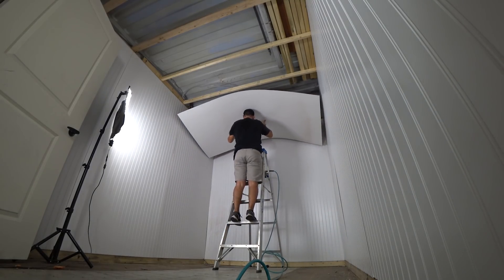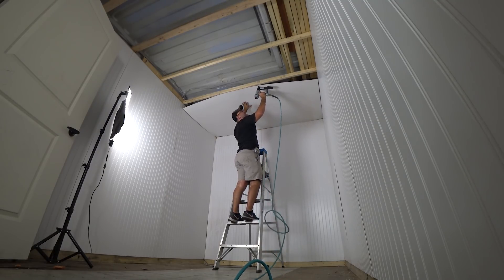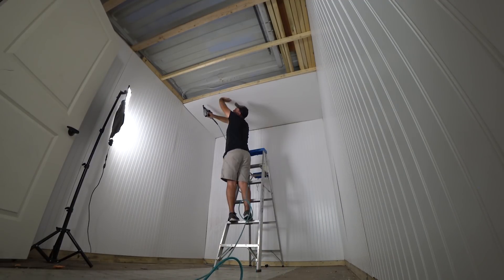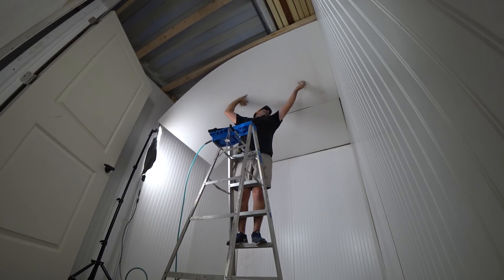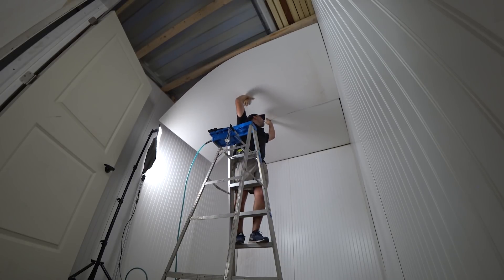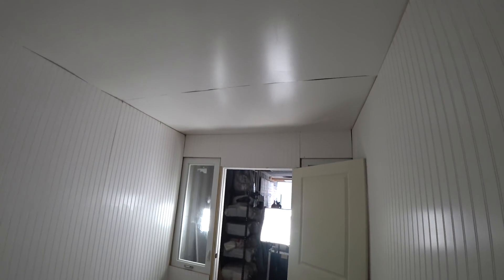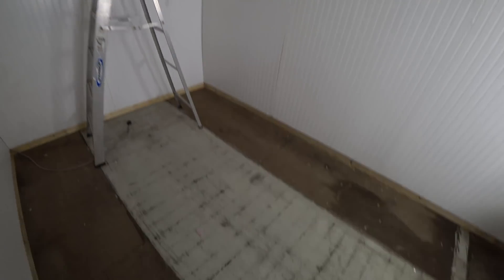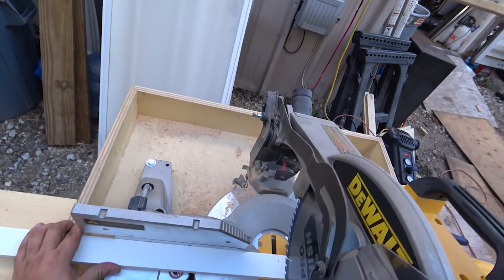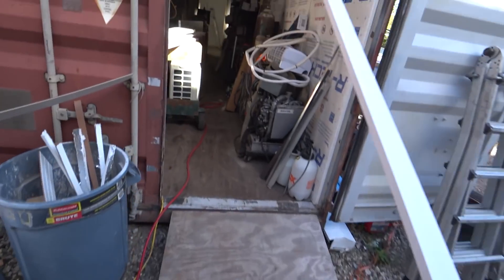It's a new day. The ceiling is up and all the paneling is up. Now comes the fun part — trim. I think trim is the fun part because it makes everything look really good; all those waves, cracks, and most of the nail holes will get covered up by white trim. Then we'll put in some flooring, and then all we'll have to deal with is air conditioning — I haven't figured that part out yet.